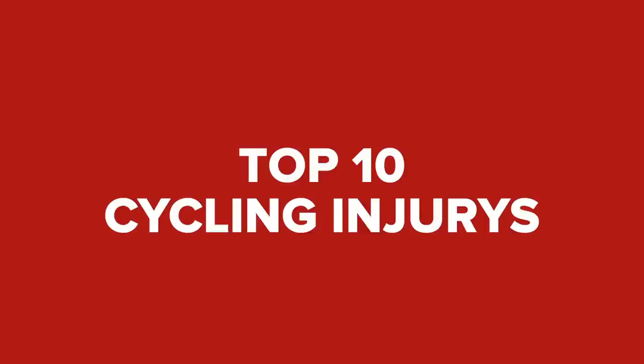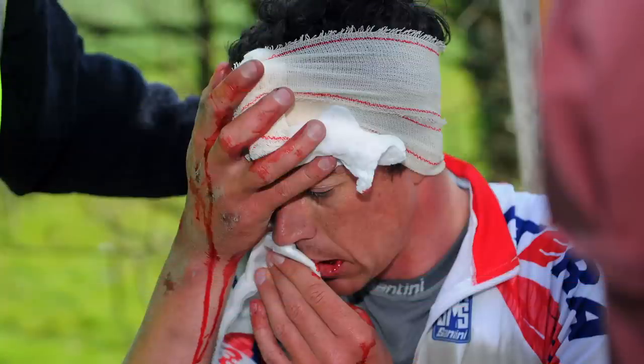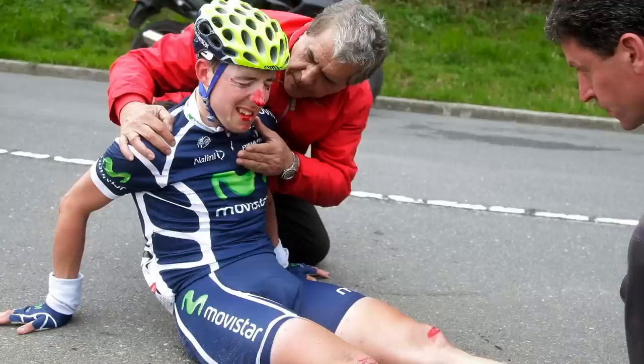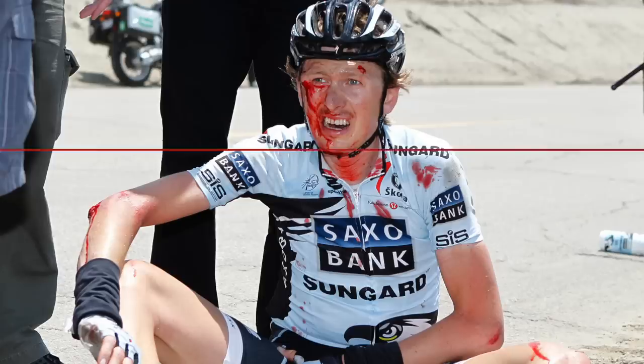Top 10 cycling injuries. Concussion. Crashes are a part of cycling, and unfortunately so are head injuries. Concussions are a form of brain injury resulting from a direct blow. Wearing a helmet significantly reduces the chances of injury, but cannot completely prevent concussion.